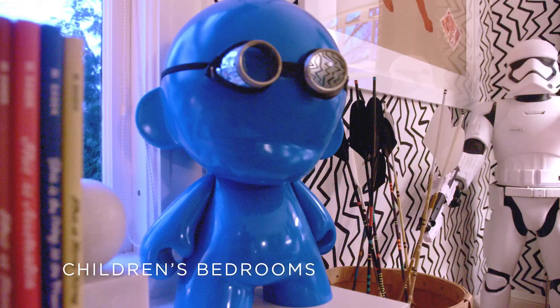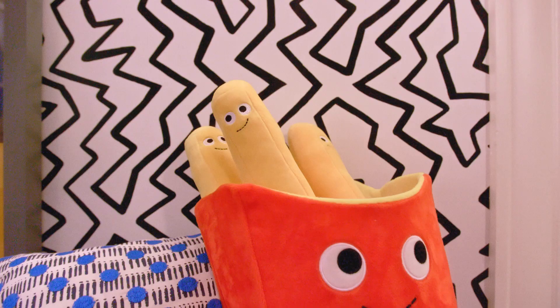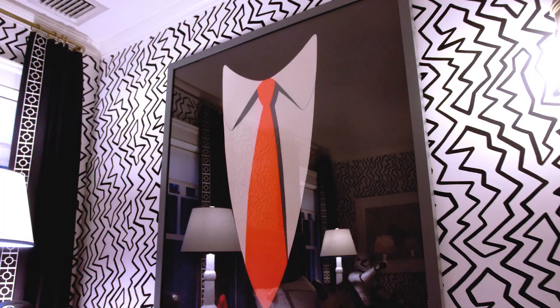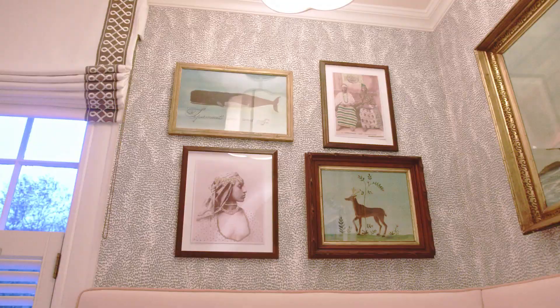It's important to keep several things in mind when designing your children's rooms. One is the level of youthfulness that you put into the room, utilizing patterns and colors that will grow with your child. One of the tricks I like to use is to collect real art for my children — art that they can take with them when they grow.